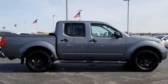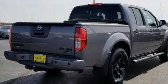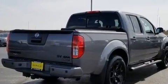It features an automatic transmission, four-wheel drive, and a four-liter six-cylinder engine.